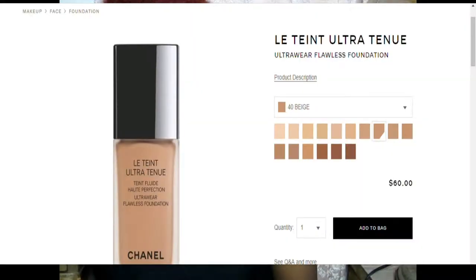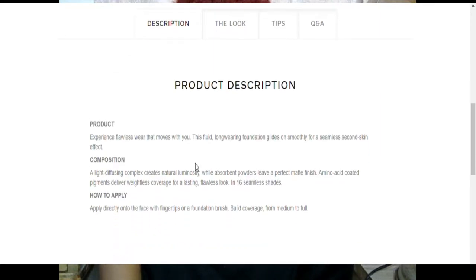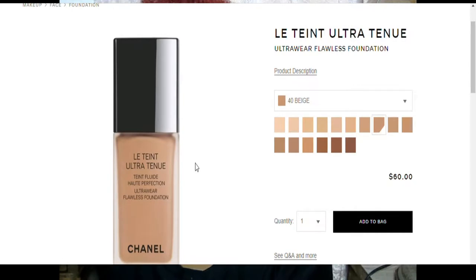I'm trying the Le Teint Ultra Tenu Fluid High Perfection Ultra Wear Flawless Foundation in shade 121 Calm, which is $60. The description says this fluid long-wear foundation glides on smoothly for a seamless second-skin effect. A light-diffusing complex creates natural luminosity while absorbent powders leave a matte finish. It delivers weightless coverage for a flawless look in 16 seamless shades — which is not a lot. They recommend applying with fingertips or a brush.